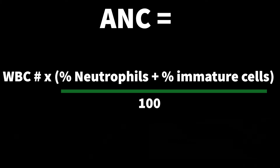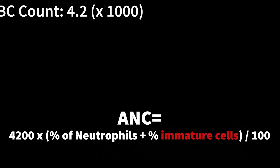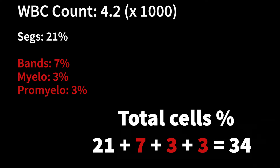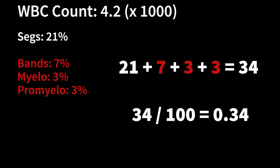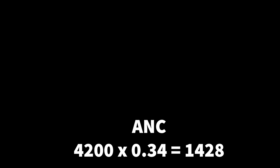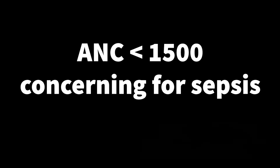You take the total number of cells, which is 4,200, and multiply it by the percentage of the segs plus the immature forms. In this example, the total myelogenous line — segs plus immature forms — is 21 + 7 + 3 + 3 = 34. So you do 34 divided by 100, giving 0.34, times 4,200, which gives you an absolute neutrophil count of 1,428.